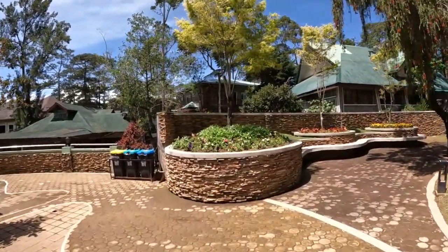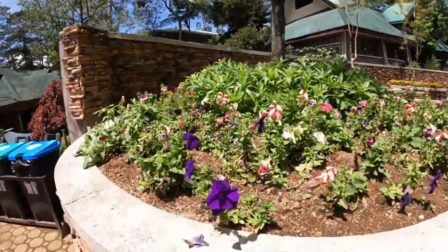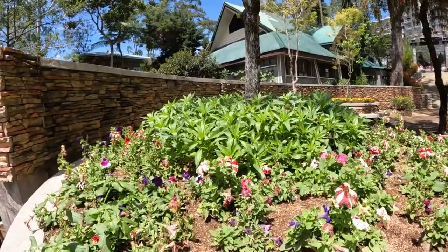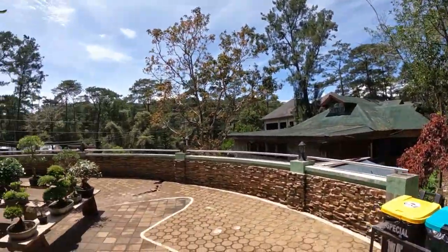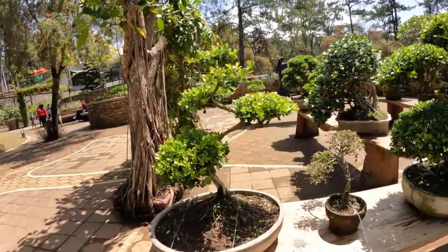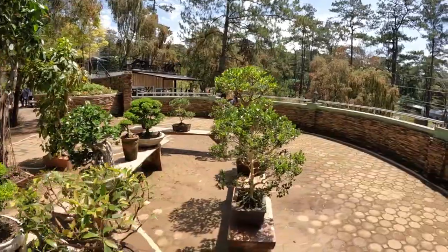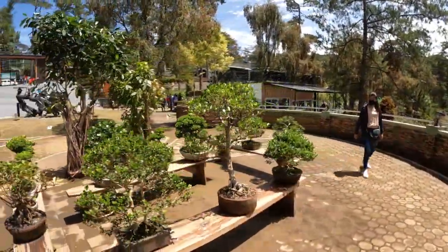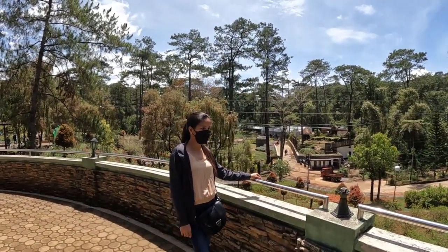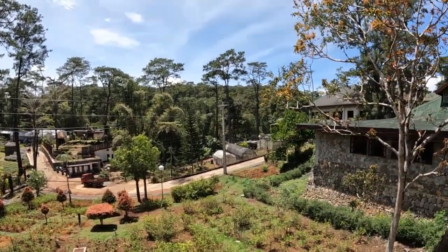I'm just amazed at all the flowers in bloom. It smells wonderful. And they've got all these little bonsai plants here. Feels like California weather right now, like if I were walking around in Orange County springtime. These grounds are huge — I just want to pan out here.